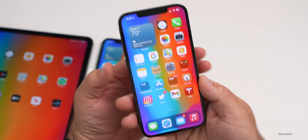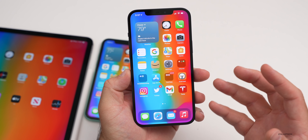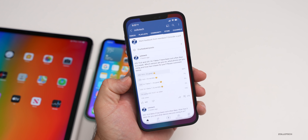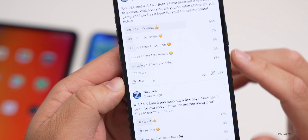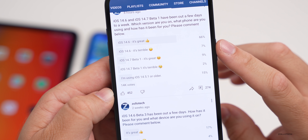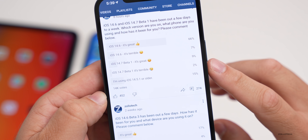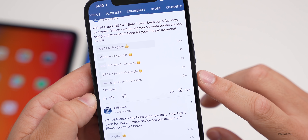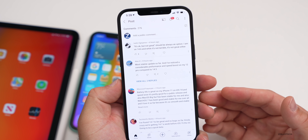iOS 15 is just a couple of weeks away, which I'm excited about. I also want to share results from the YouTube community poll, which received 14,000 votes. 66% say iOS 14.6 is great, 7% say it's terrible; 9% on 14.7 beta 1 say it's great, 2% say it's terrible; and 15% are still on iOS 14.5.1 or older. There were also 274 comments, which is where I get additional bug reports.